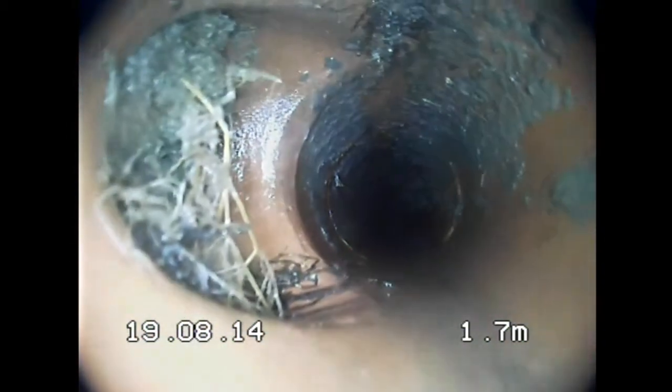After clearing, still roots on the left side.